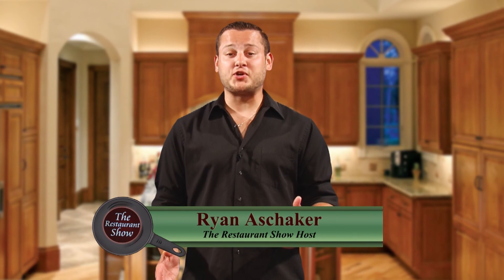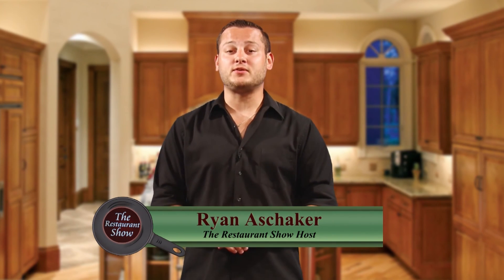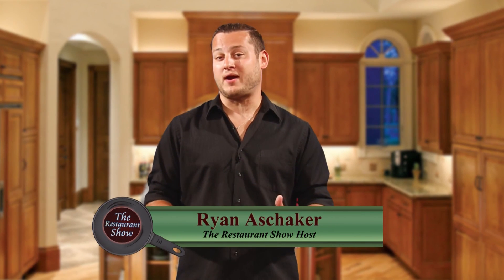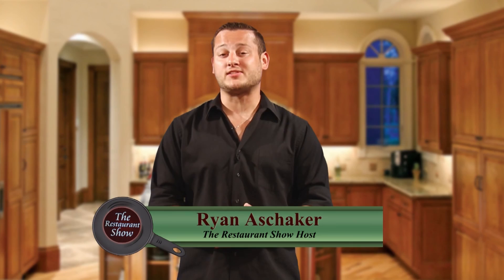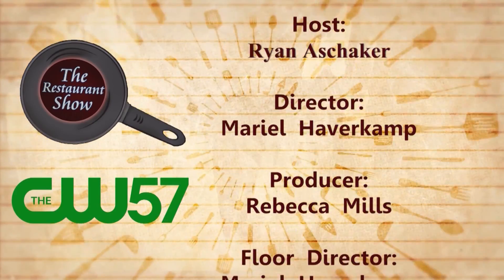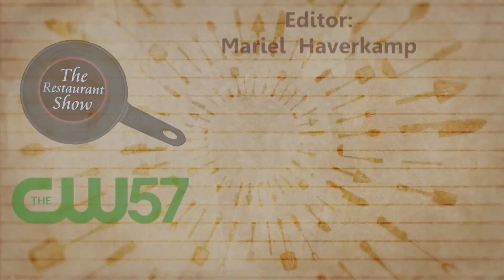Thank all of you for tuning in to the Restaurant Show this week. We also want to thank all of our restaurants for stopping by. Make sure you stay tuned to CW all week long to learn some of the best places to eat here in Madison and the surrounding areas. It's the Restaurant Show here on CW57, so you can eat the best — forget the rest. We'll see you guys next time.